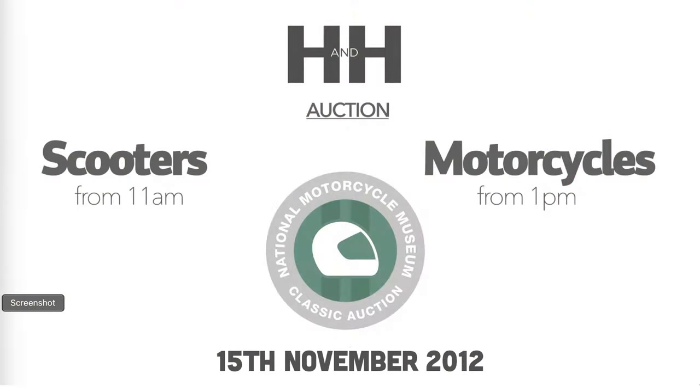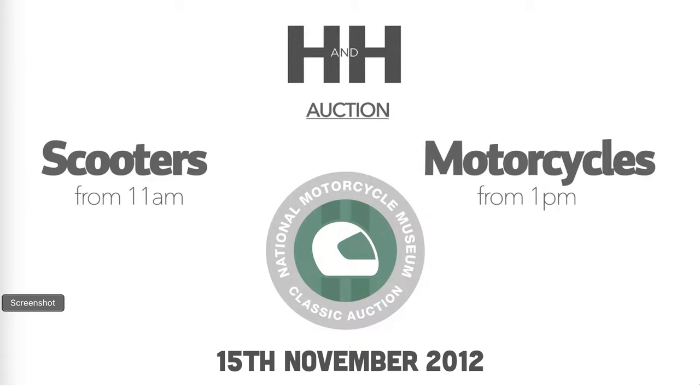Information about all the lots is available on our website at www.hnh.co.uk. You can come in person and study the bikes properly, or if you can't make it, you can register to bid online or book a telephone bid. We hope to see as many of you as possible — it's always a great day out at a fantastic venue, very near the M42 motorway, with free parking, a decent café, lots of bikes to look at, and a very interesting auction to get involved in.